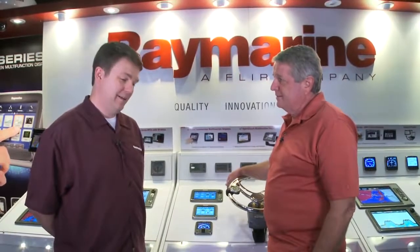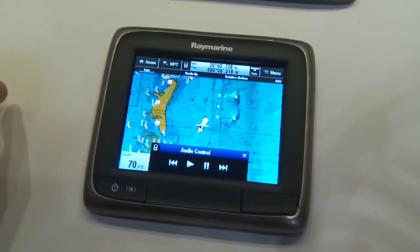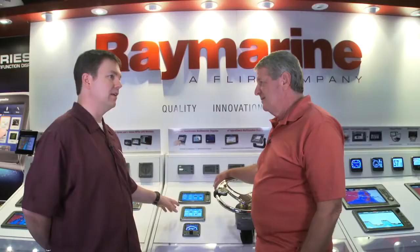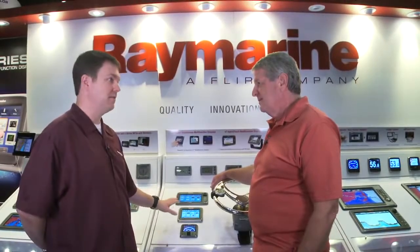So it looks like this thing does everything but play music for me. It does that too — the new A-Series is ready to rock. The A-Series will sync up through Bluetooth and become a remote control for all your music. You can play, pause, skip through tracks right from the A-Series display. It's very elegant and lets you take your smartphone or MP3 player and tuck it out of the way, keep it safe.